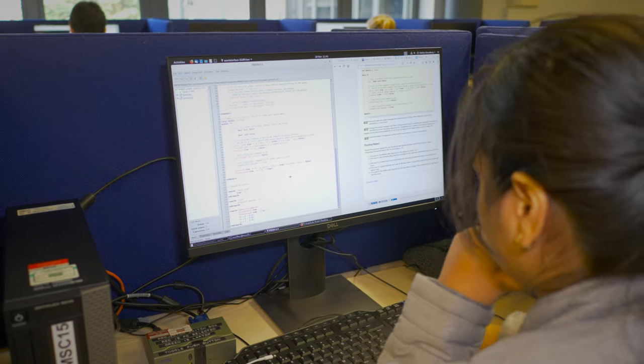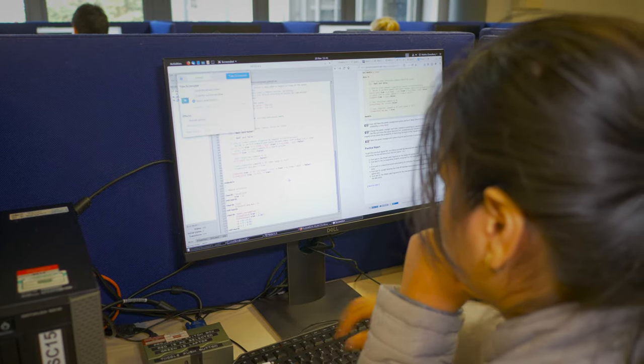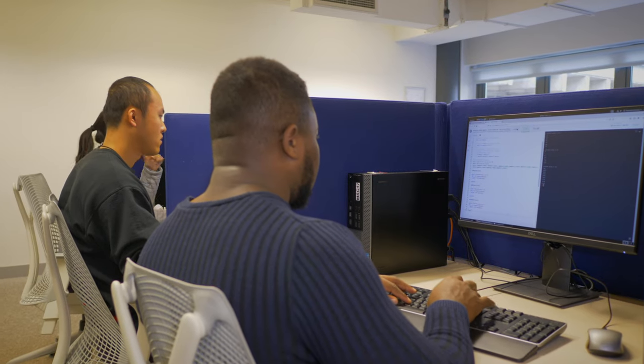This is one of our practical labs and depending on which courses you take, you might be here for about two afternoons a week. All of our machines run Linux and every student has their own account for which they can save their files and access them remotely.